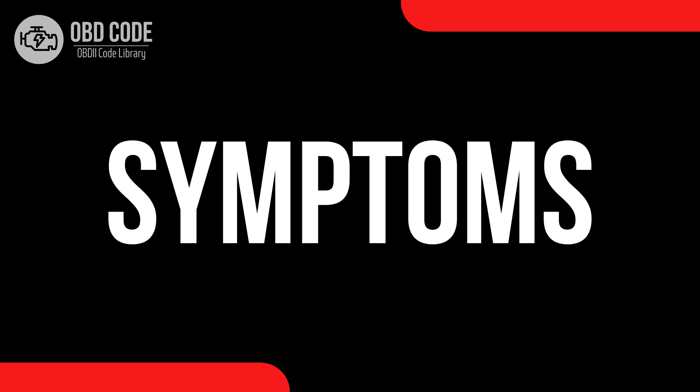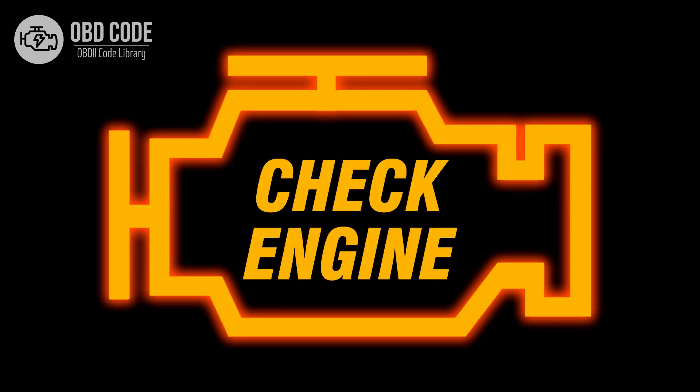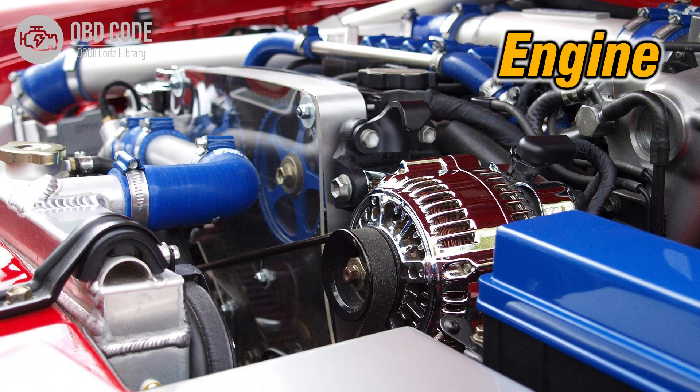Code P0486 symptoms: 1. Illumination of the check engine or service engine soon light on the dashboard. 2. Decreased fuel efficiency. 3. Rough idling or stalling. 4. Engine knocking or pinging. 5. Reduced engine performance.